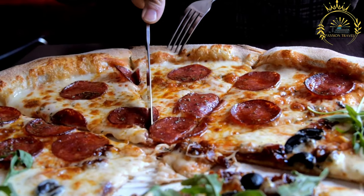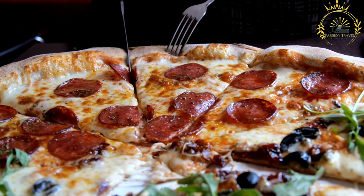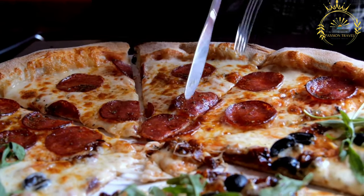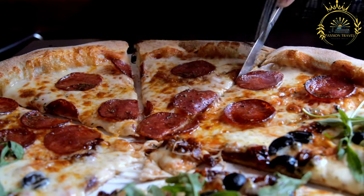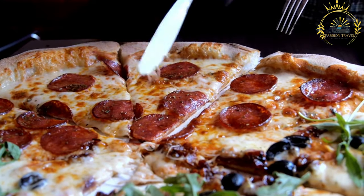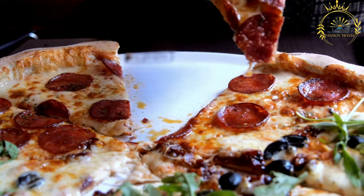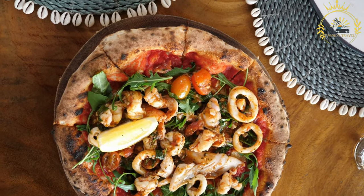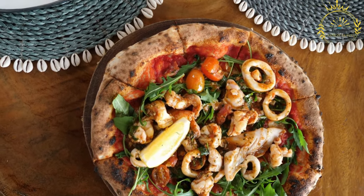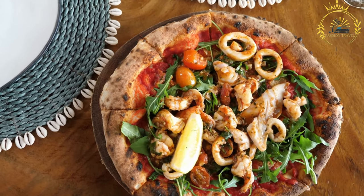Pizza al taglio is a versatile option that allows customers to choose the size and variety of slices they want. It is often sold in bakeries, pizzerias, or specialized pizza al taglio shops, where customers can select the desired type and have it cut and weighed to their preferences. It is a popular choice for a quick and satisfying meal on the go, and you can easily find it in many Italian cities and towns.